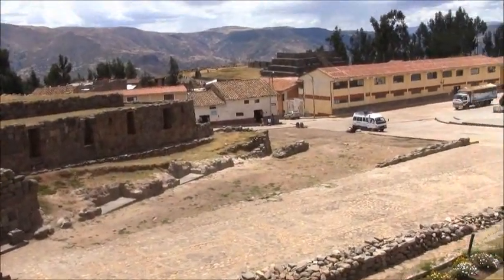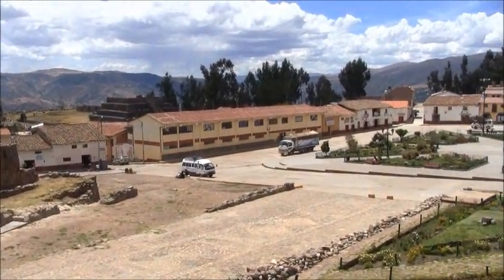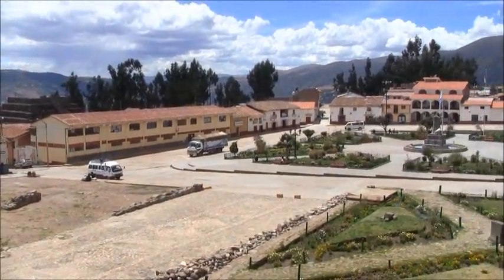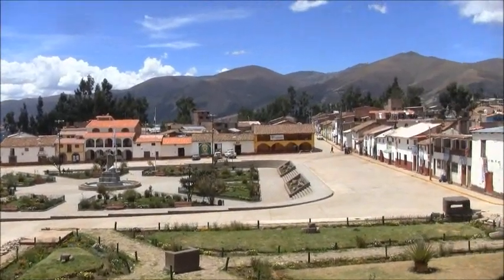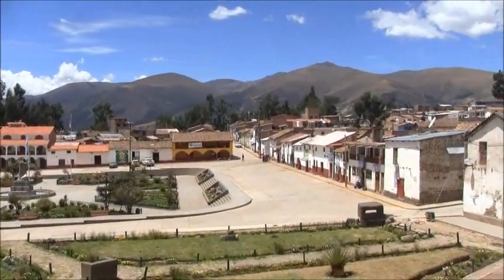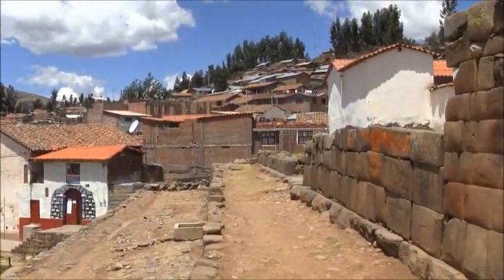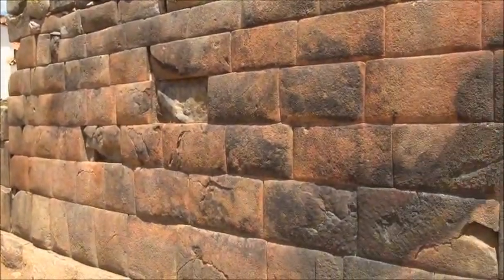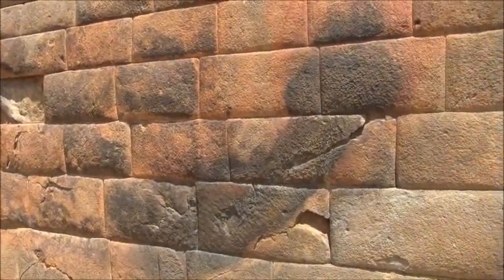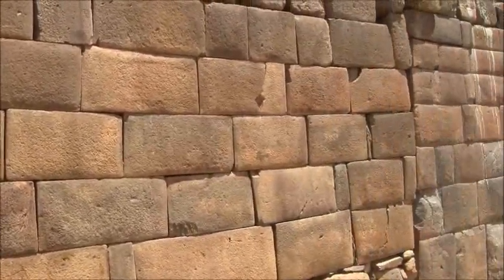3400 feet above sea level and we are at Vilksa Waman, whose original name was probably Wilka, which means the sacred Falcon. What's really intriguing here is this little section — this is the original, or what's left of the original, megalithic ancient builders' work.